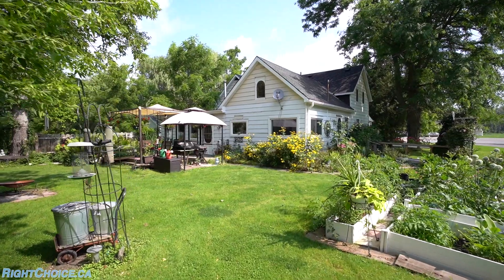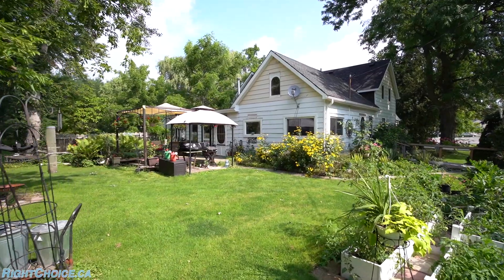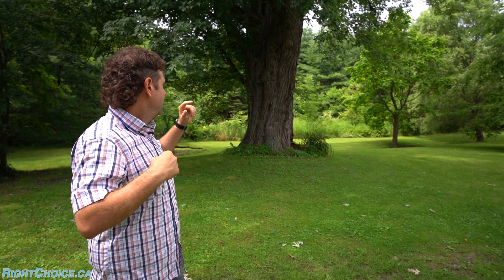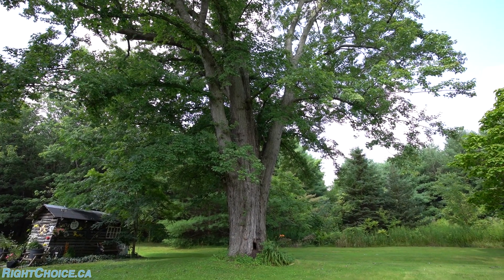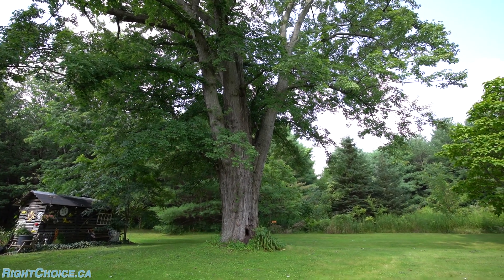We are here in Wayne Fleet at Kevin's newest listing that he is preparing, getting ready for market. The highlight of this property to me, being a lifelong Wayne Fleet resident, is this maple tree behind me. As far as I know, this might be the oldest and biggest maple tree in all of Wayne Fleet.